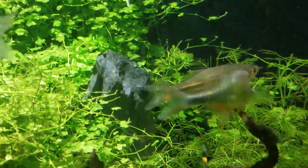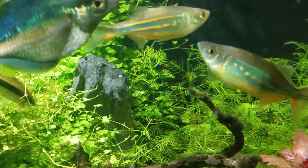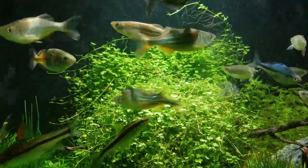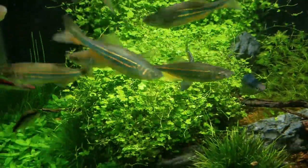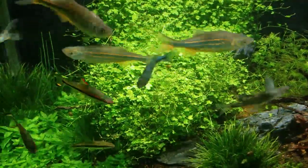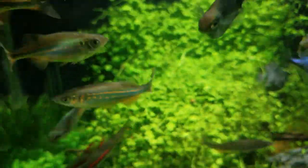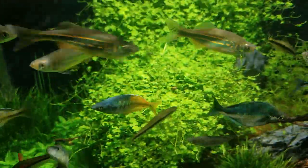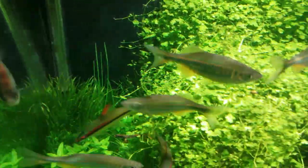They can tolerate a lot of fluctuations in the water, which makes them a good beginner fish. The scientific name of the Giant Danio is Devario aequipinnatus. They are larger than most Danio species — if not the largest species in the Danio family — and they can grow about six inches in the wild and about four inches in the aquarium, depending on water quality, feeding, and tank size.